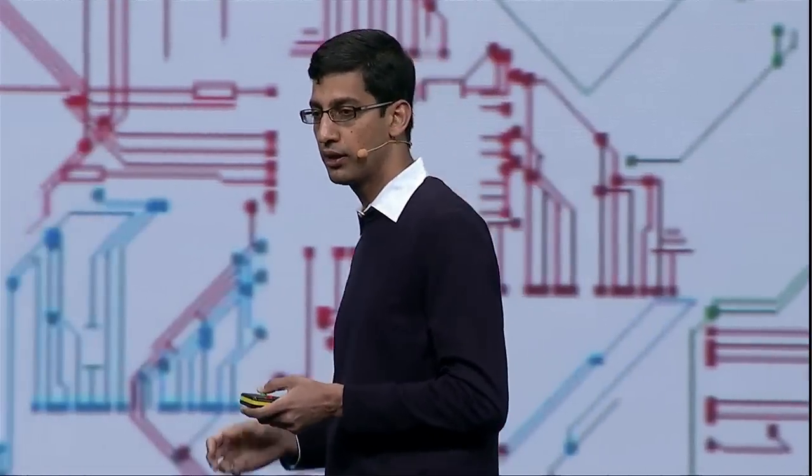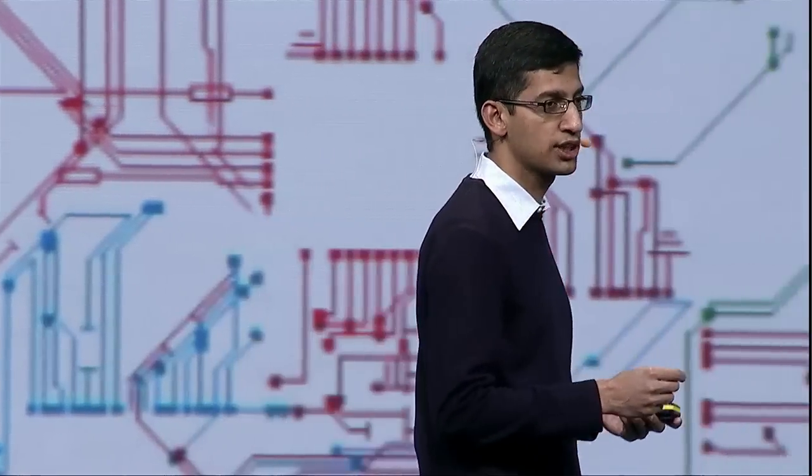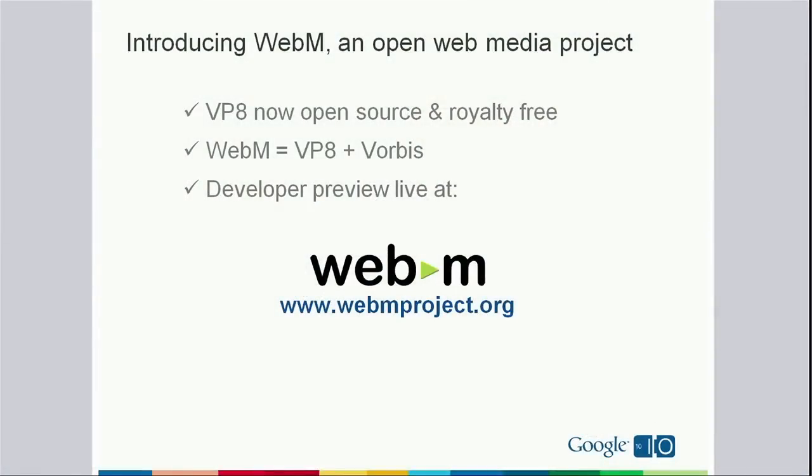In addition, we believe it's the best-in-class codec for real-time streaming as well. So overall, we are really impressed with VP8. And so today, we would like to announce that we are fully open-sourcing VP8 under a completely royalty-free license.